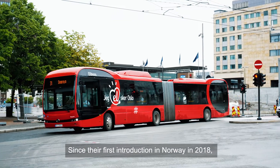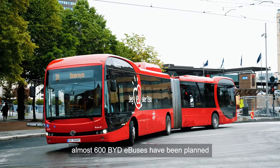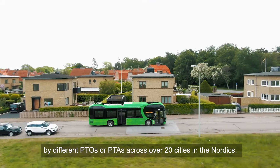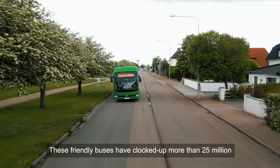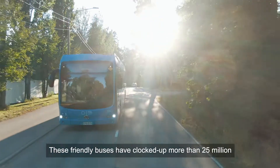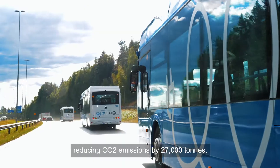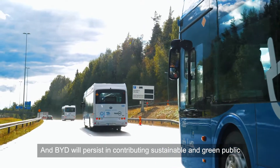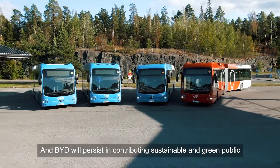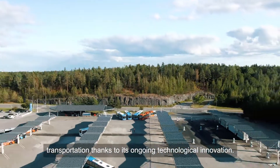Since their first introduction in Norway in 2018, almost 600 BYD e-buses have been planned by different PTOs or PTAs across over 20 cities in the Nordics. These buses have clocked up more than 25 million fully electric and zero emission kilometres, reducing CO2 emissions by 27,000 tonnes. BYD will persist in contributing sustainable and green public transportation thanks to its ongoing technological innovation.